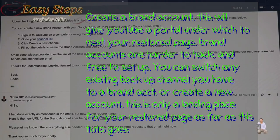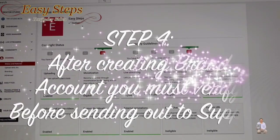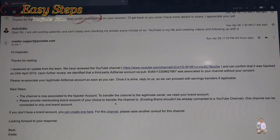The tip is: when you create a brand account, you must verify the account prior to sending it to them. What happened in my case is that when I sent it to them without verifying it, the transfer of the whole account — from the hacker to my account — got delayed. The channel has close to 2,000 videos. Please don't make that mistake. By following this step, you can save some time.